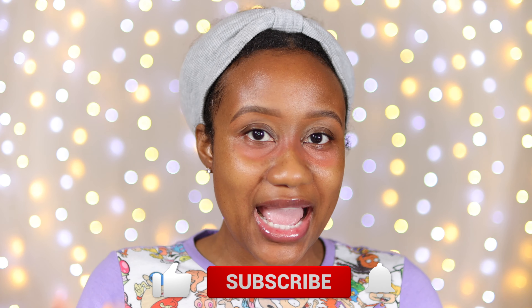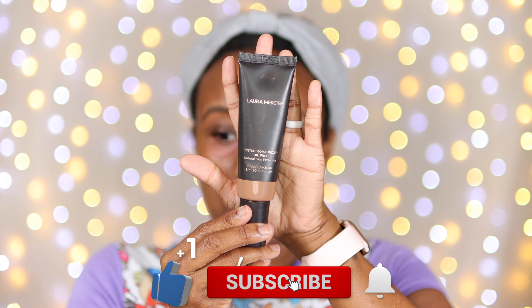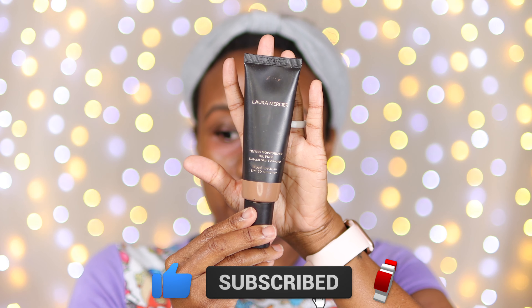My skin is already prepped. First I'm going to add a little bit of tinted moisturizer to my face just to even that out. I'm going to quickly throw on my Laura Mercier tinted moisturizer.